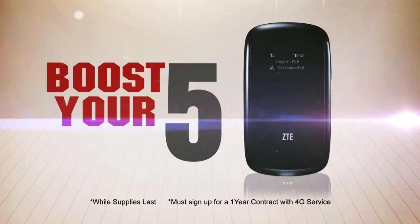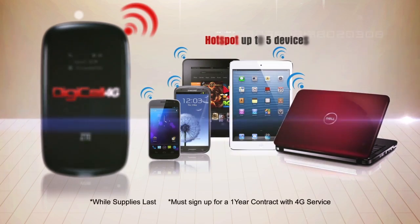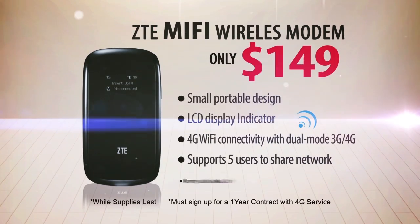Boost your five with the ZTE MiFi wireless modem. You can hotspot up to five devices with Digicel 4G. And with its small, portable design, you can take it anywhere. Get it for only $149.